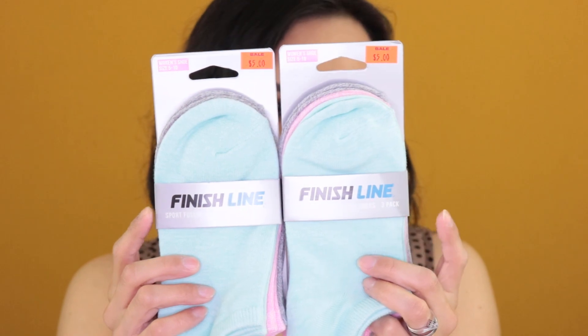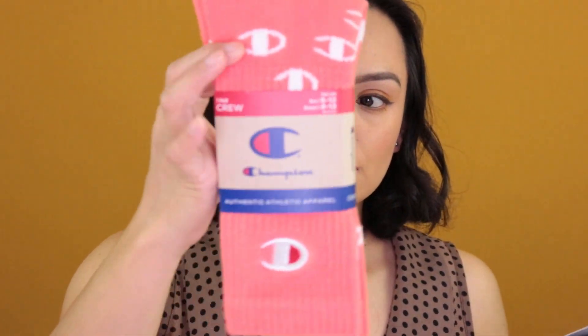This next one is new — it's from Finish Line. They give you $10 to spend on whatever. I happened to go during a buy-one-get-one-free event with lots of clearance, and the reward certificate works on all of that. I ended up picking a few pairs of socks — two pairs for me that were $5 each, regularly $15. I also got a pair for the hubby that were on sale for $5, regularly $10. So Finish Line gives you $10.